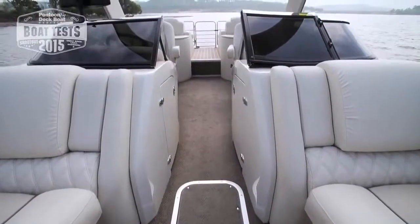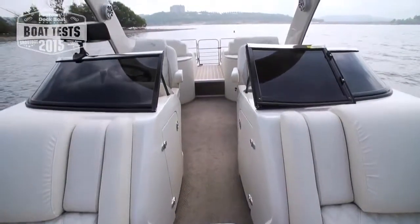Hello, I'm Brady Kaye, editor of Pontoon Deck Boat Magazine. Today we're on the very spacious I.O. version of the Bennington Q25. This boat has a lot of great features and is definitely worthy of a closer look.